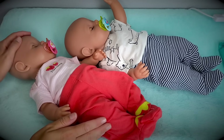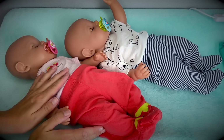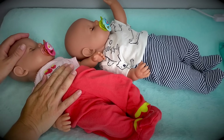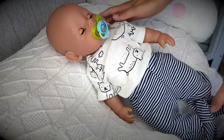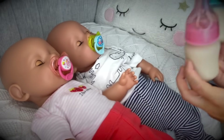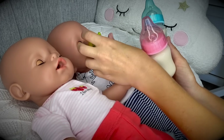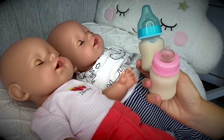Oh, don't they look so cute in these outfits! I love these little pajamas — so comfy and so sweet. Let's go ahead and give them their bottles and settle them for the night. Here are their bottles. Okay sweetie pies, I know you're so hungry — it's time to have your bottle!